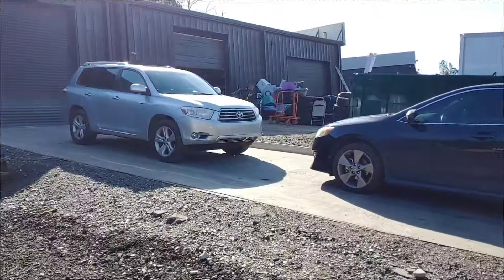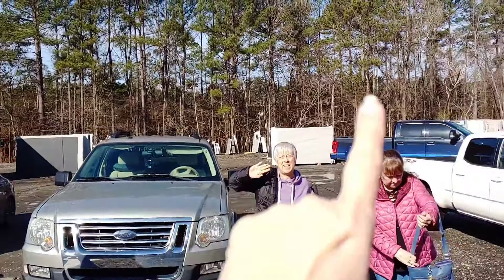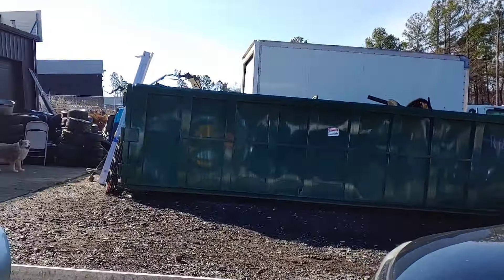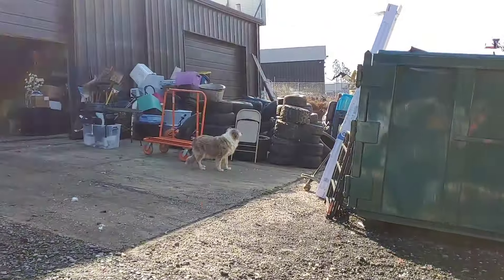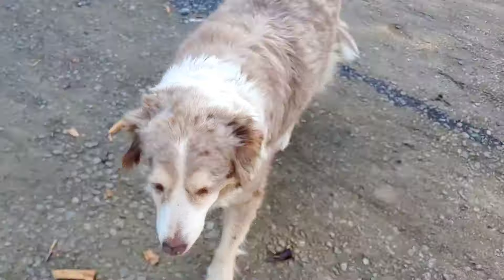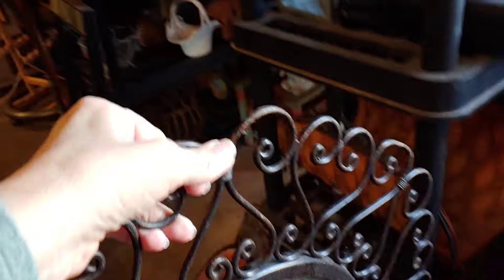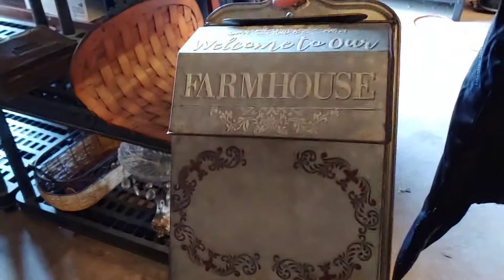Fellow treasure hunters, we are at a warehouse today with the crew — Steve, Joanne, and Rhonda. We're all going to do some hunting. We're being greeted by a puppy! Let's see what treasures we can find in here. I like that mirror — it's really cool. Eyes adjusted — very nice.